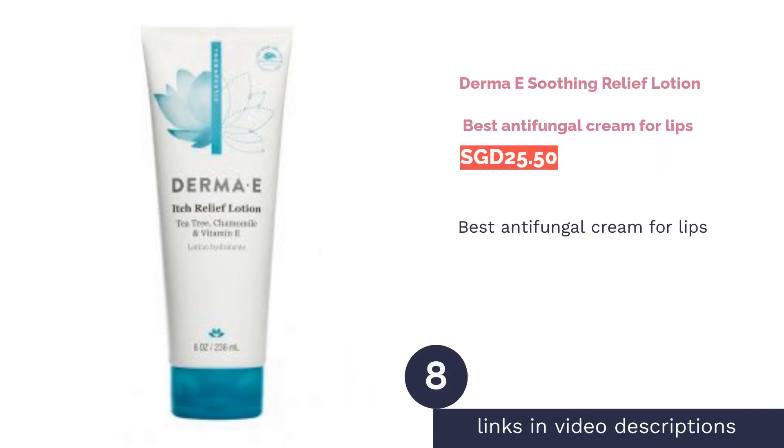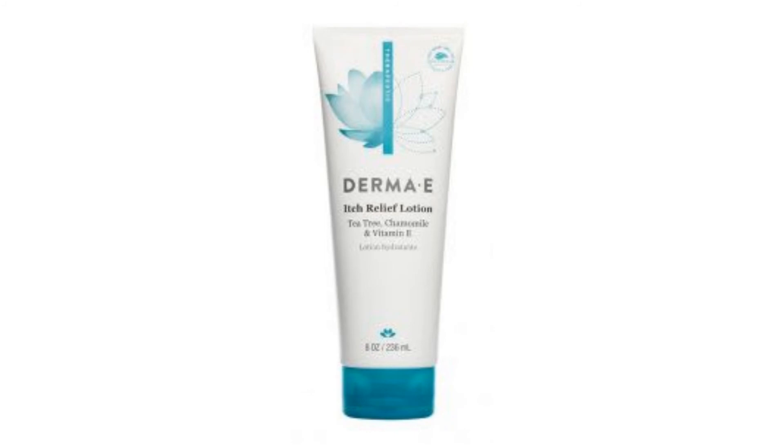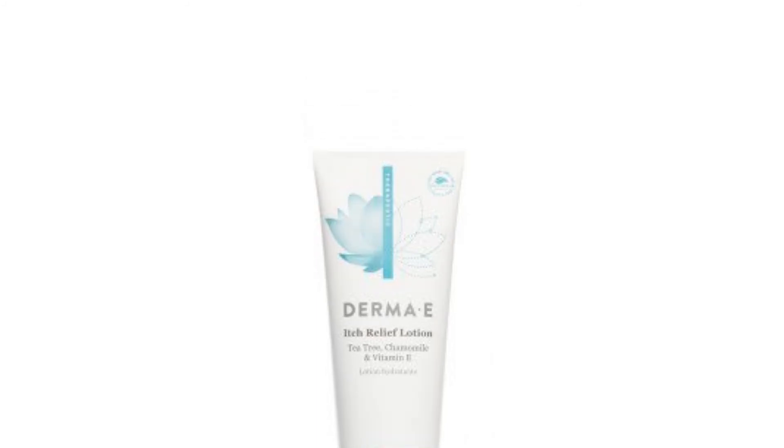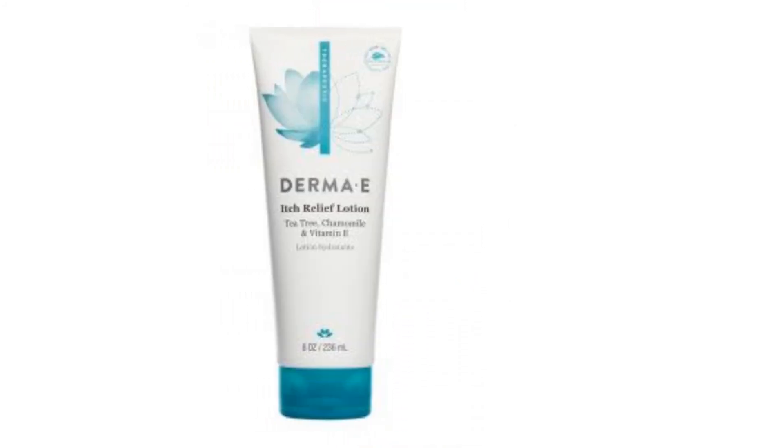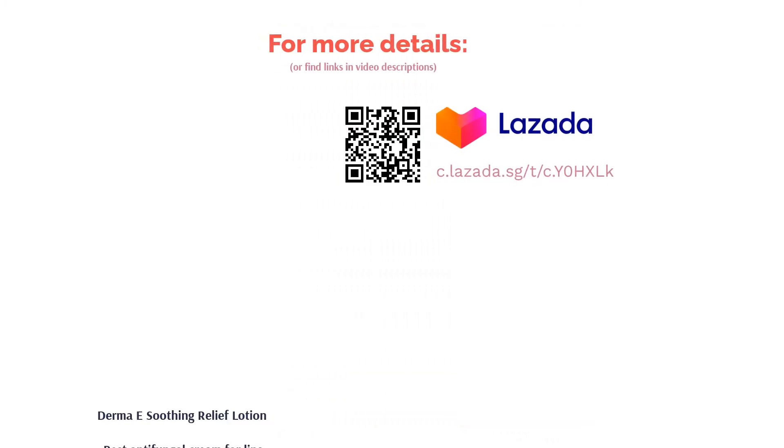The next product on our list is Derma E Soothing Relief Lotion — best antifungal cream for lips. If you're looking for an antifungal cream for your lips area, it is best to opt for something that does not contain strong chemicals so as to not damage the delicate skin on your face. The Derma E Soothing Relief Lotion is formulated with natural ingredients such as tea tree oil to treat fungal growth, while chamomile oil and vitamin E work to nourish, soothe, and moisturize inflamed skin.